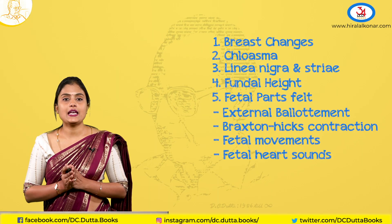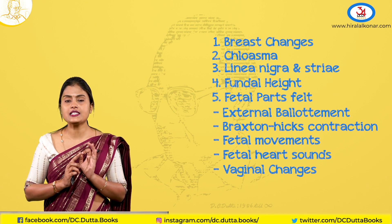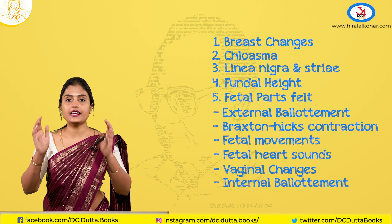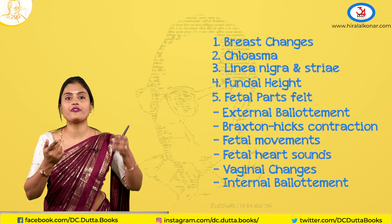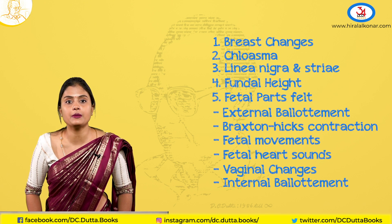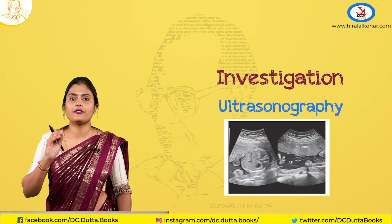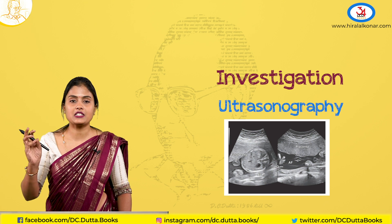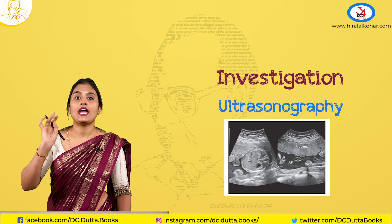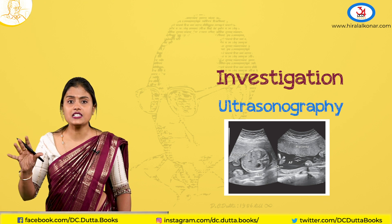On vaginal examination, you can see the same bluish discoloration of the vagina and cervix. You can also feel internal ballottement — just like external ballottement, if you move the cervix, you can feel the head going up and hitting back. Coming to investigations, ultrasonography is used to assess fetal wellbeing, estimate fetal weight, assess liquor around the baby — that is the amniotic fluid index — cardiac activity, and biophysical profile. Doppler studies can also be done to assess growth retardation.